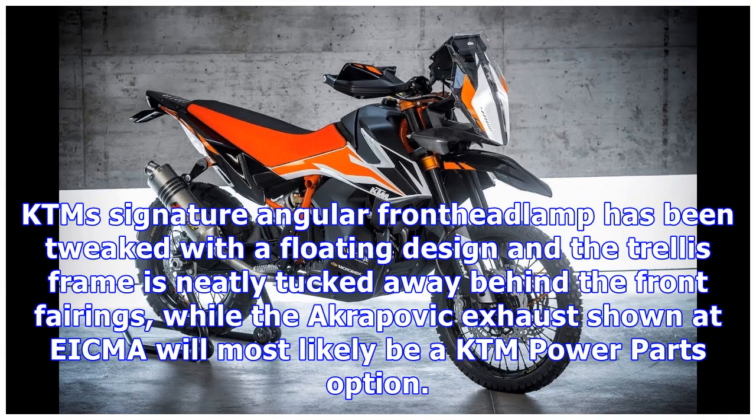KTM's signature angular front headlamp has been tweaked with a floating design, and the trellis frame is neatly tucked away behind the front fairings, while the Akrapovič exhaust shown at EICMA will most likely be a KTM Power Parts option.